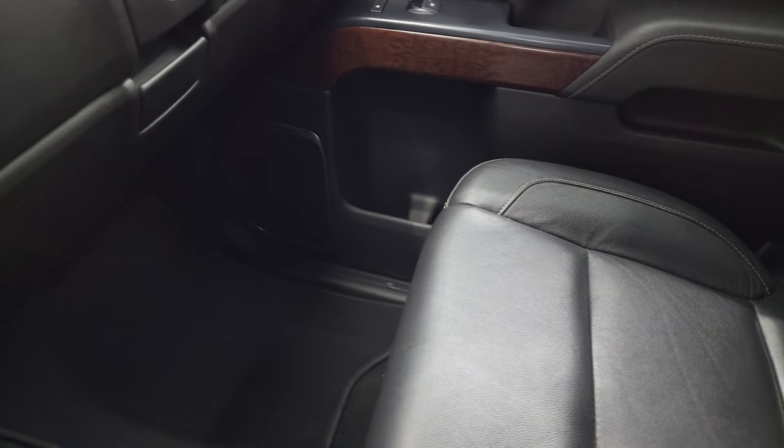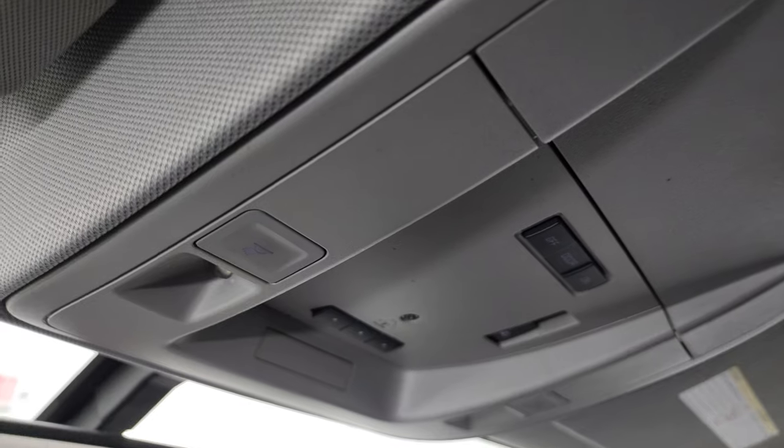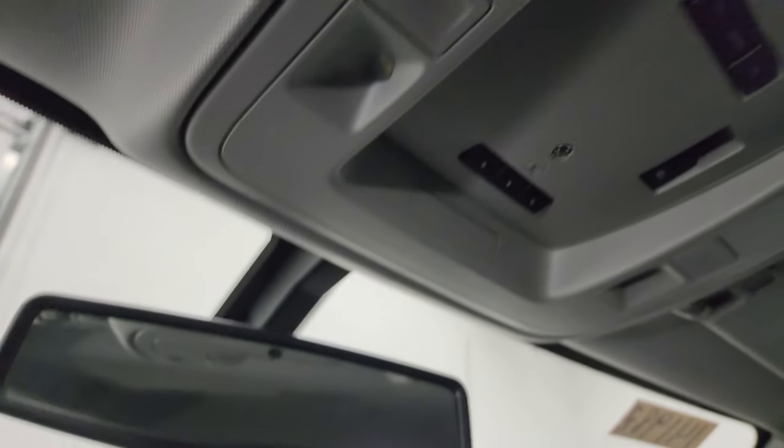The passenger side floor mat and seat are in excellent condition — no rips or tears on there. The headliner is in fantastic shape as well. You do get map lights up here, HomeLink buttons for your garage door and security systems, and OnStar and SOS buttons in the rear-view mirror.